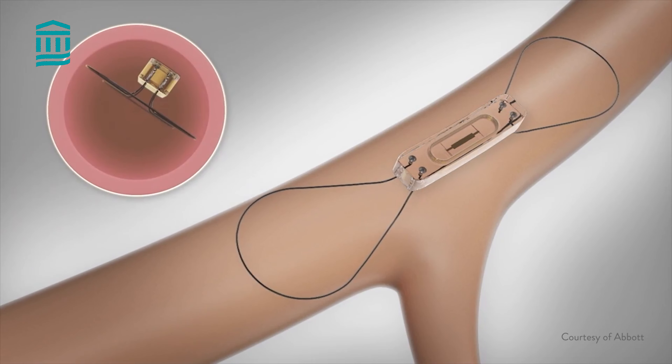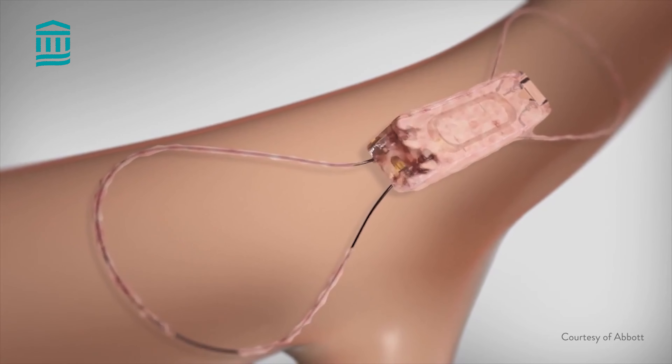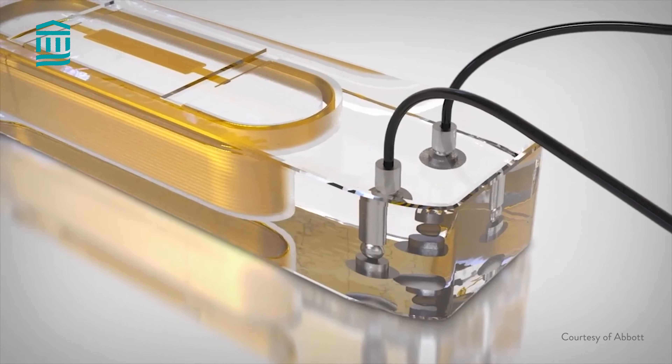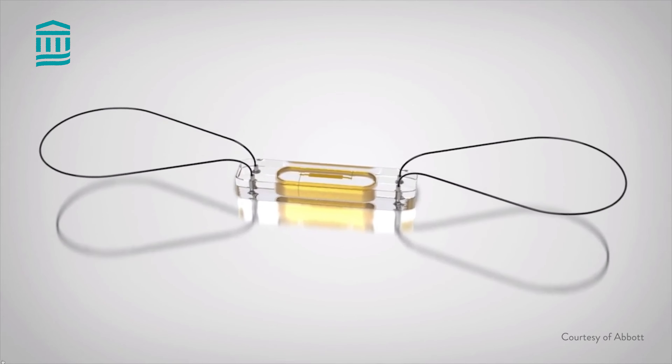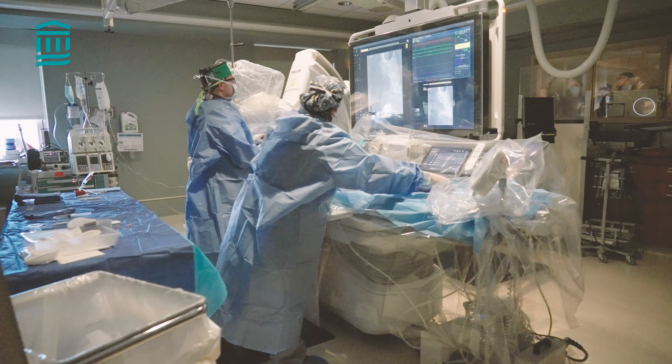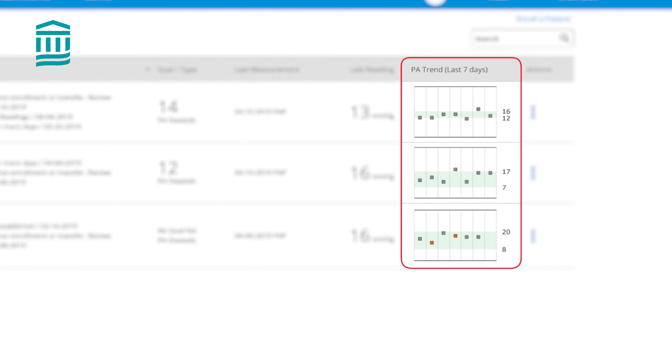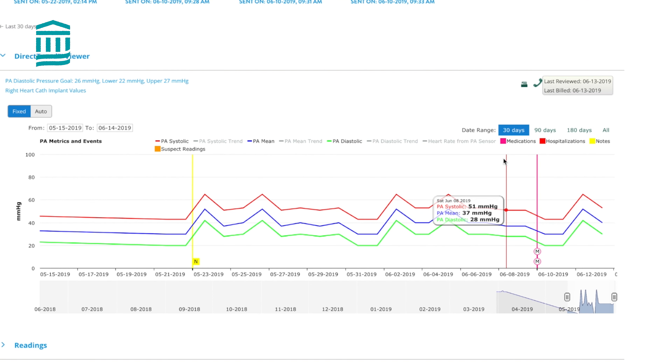Now you have a deployed small CardioMEMS device which will stay there permanently, will not move, and is immediately able to send signals to our transponder. When they go home, that device is going to send us a signal and we can compare their pressure level to what we had when we were in the lab. That data will come daily, and we will follow those trends weekly and make changes on their regimen on a regular basis.